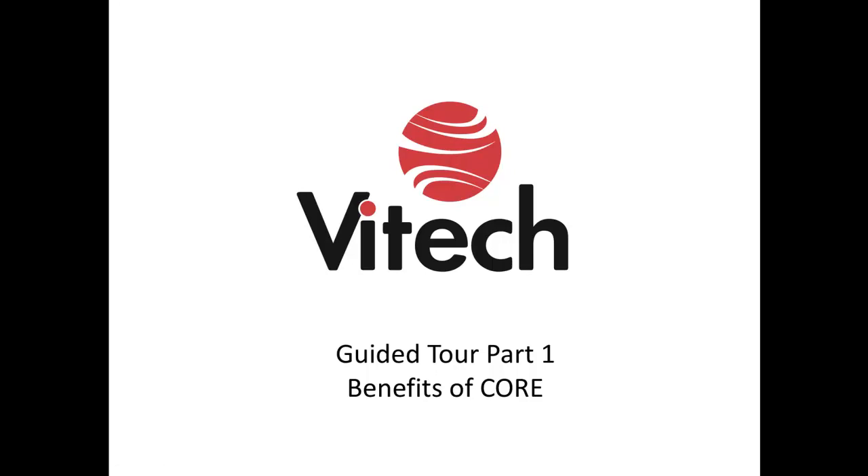Welcome to the Benefits of Core screencast. This is part one of the guided tour series.